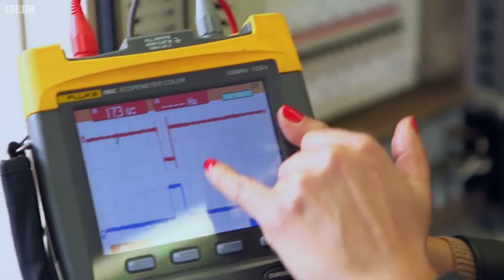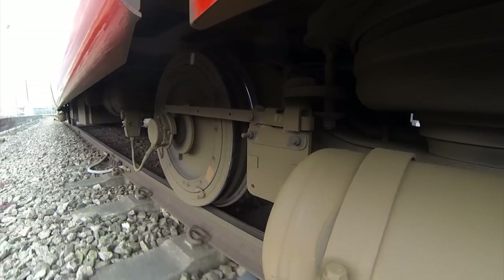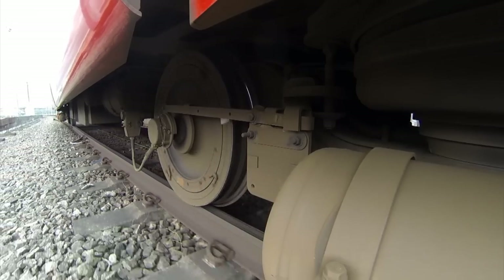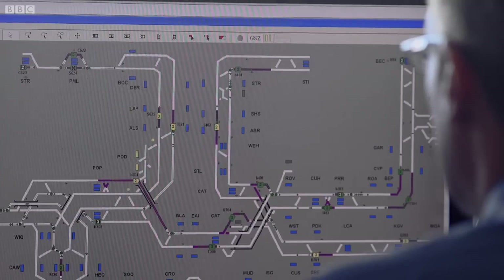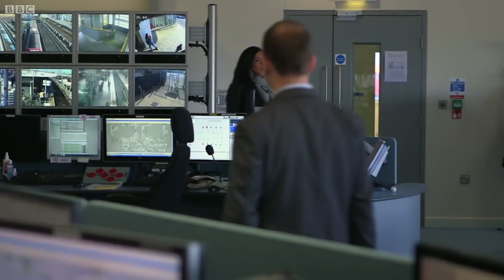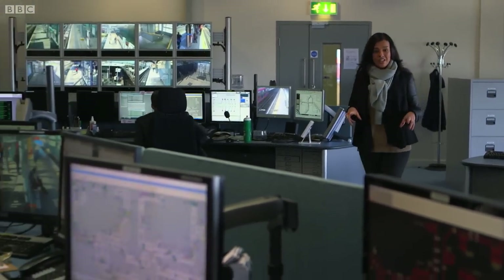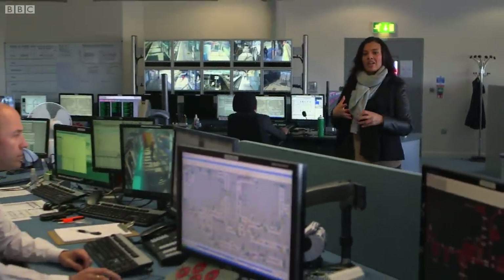A second system measures how many times each train wheel rotates between crossovers. Between these two systems, the train's position can be tracked down to just a few centimeters. The exact speed and position of each train is relayed back to the control center, where the computer calculates how close the trains can safely travel to each other. That information is then relayed back to the trains so they can move accordingly.